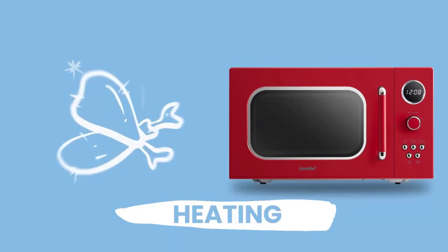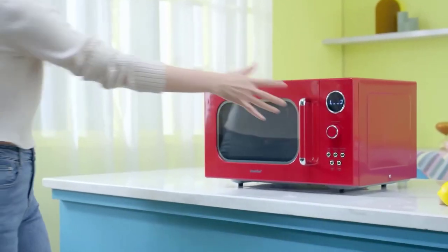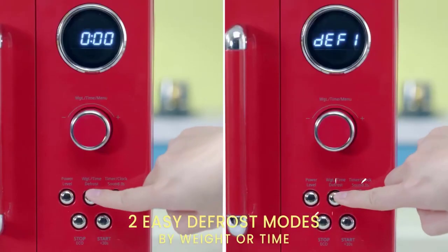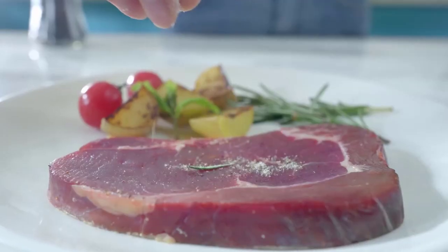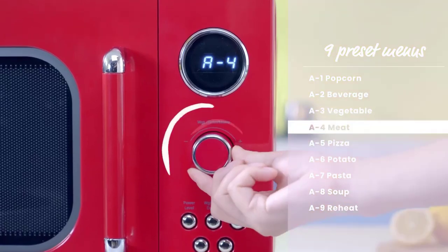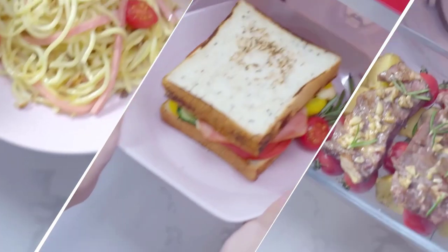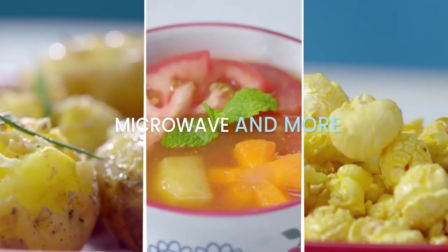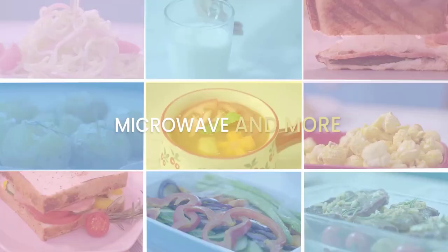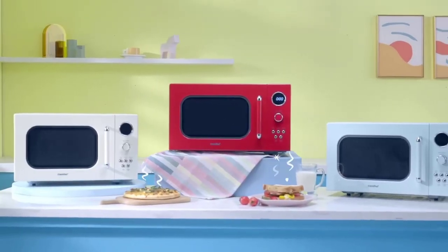This microwave features nine preset programs, making it easy to cook a variety of meals with just the touch of a button. The fast multi-stage cooking function allows you to program multiple cooking stages for optimal results. It also has a turntable reset function, kitchen timer, and mute function for added convenience. The LED digital display ensures easy readability, while the 0.9 cubic feet capacity and 900W power provide ample cooking space and efficient performance. Additionally, the eco mode helps save energy.